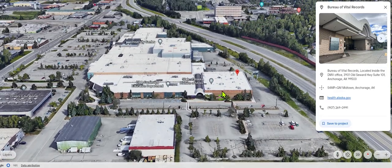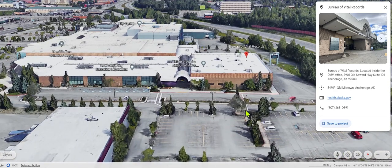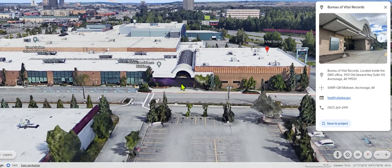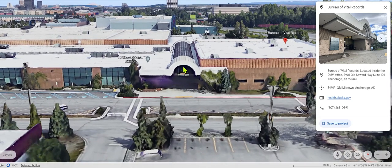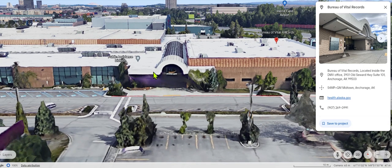You might park in this parking lot, walk up the sidewalk, and then walk into the entrance where the skylight is. I'm going to transition from Google Earth into a walking film now, so bear with me while I make that transition.